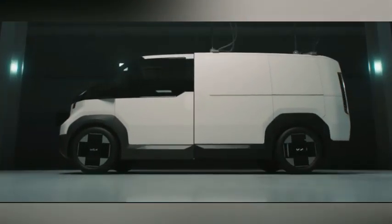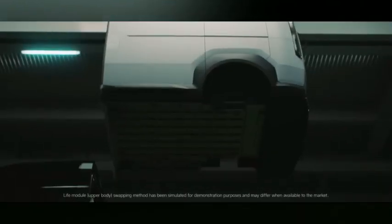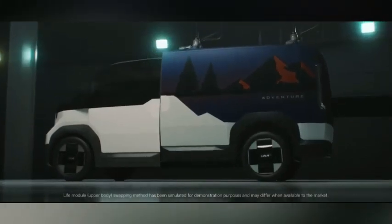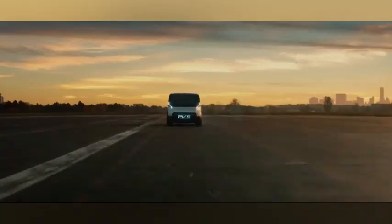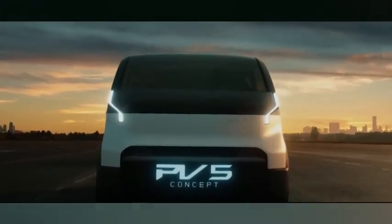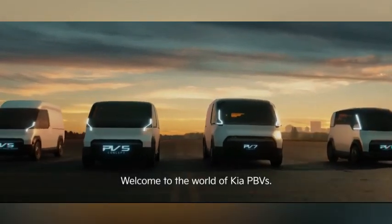Customers can choose from a range of body styles and combinations based on their preferences. Kia also plans to introduce autonomous driving technology in the PV5 or model. While exact pricing for the Kia Platform Beyond Vehicle is yet to be revealed, reports suggest the concept PV5 will be priced between $30,000 and $40,000, offering flexibility and advanced technology in the evolving landscape of electric vehicles.